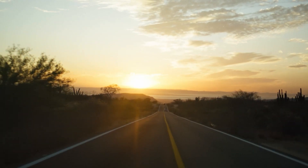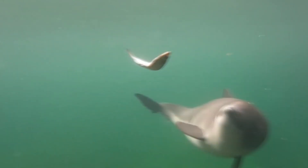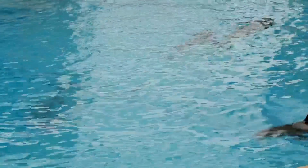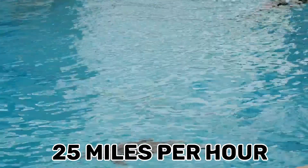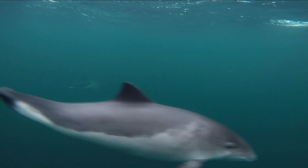8. Speed and Agility. When it comes to speed and agility, dolphins have the upper hand over porpoises. Dolphins are well known for their impressive speed, capable of reaching speeds of up to 25 mph, depending on the species. While still agile swimmers, porpoises generally average around 15 mph.